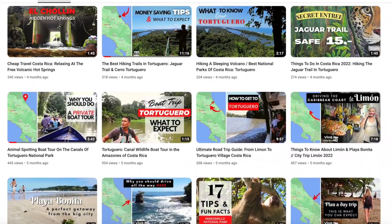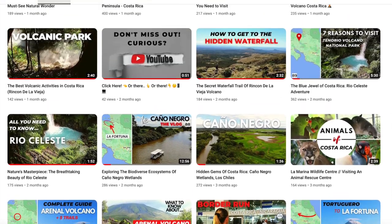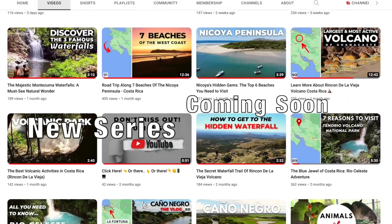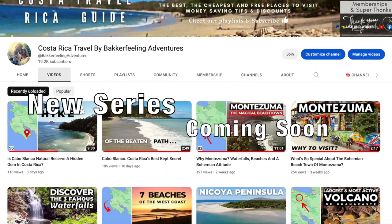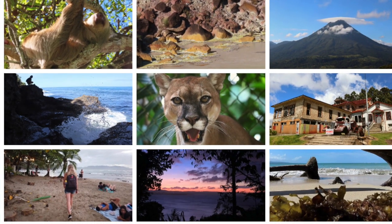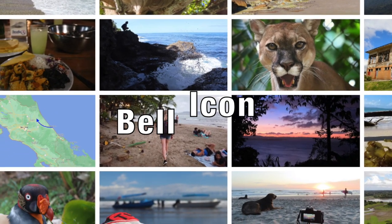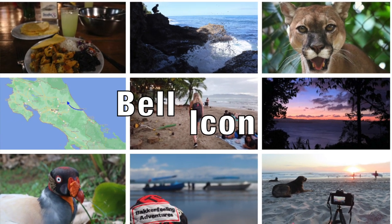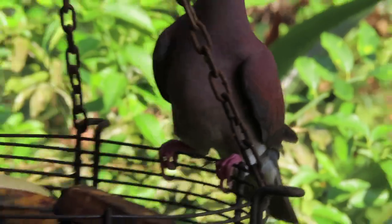Our channel is filled with highlights from all over Costa Rica and 45 other countries, and we have a very exciting new series coming out soon. So make sure to hit that like and subscribe button to keep our channel within reach, and hit the bell icon to stay in the loop for new videos. All set? Awesome! Let's get back to Golfito.